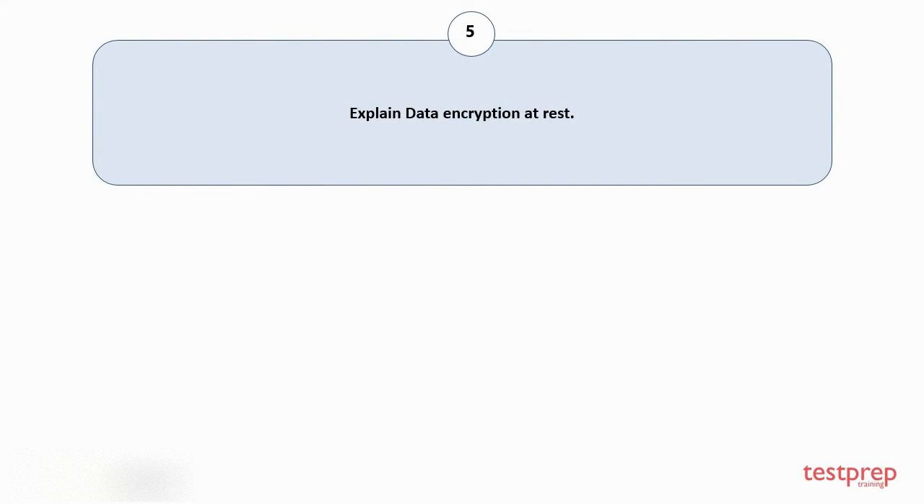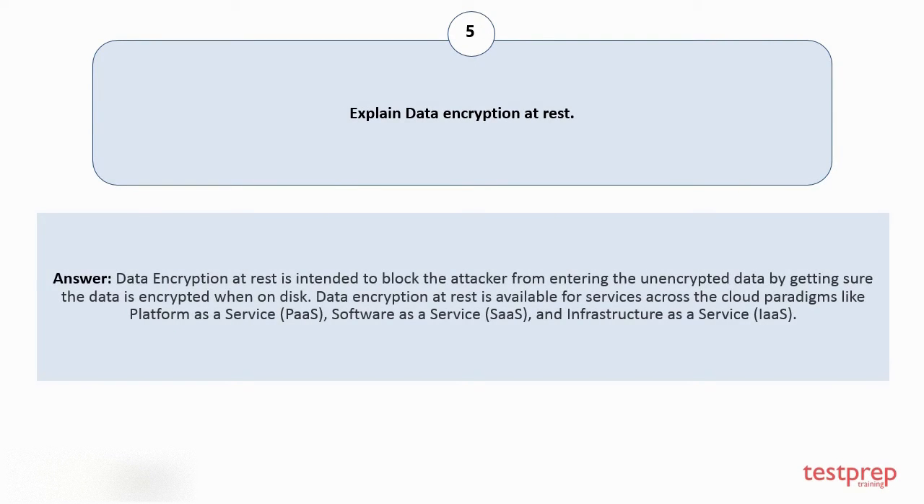Question number five: explain data encryption at rest. Data encryption at rest is intended to block the attacker from accessing the unencrypted data by ensuring the data is encrypted when on disk. Data encryption at rest is available for services across cloud paradigms like platform as a service, software as a service, and infrastructure as a service.